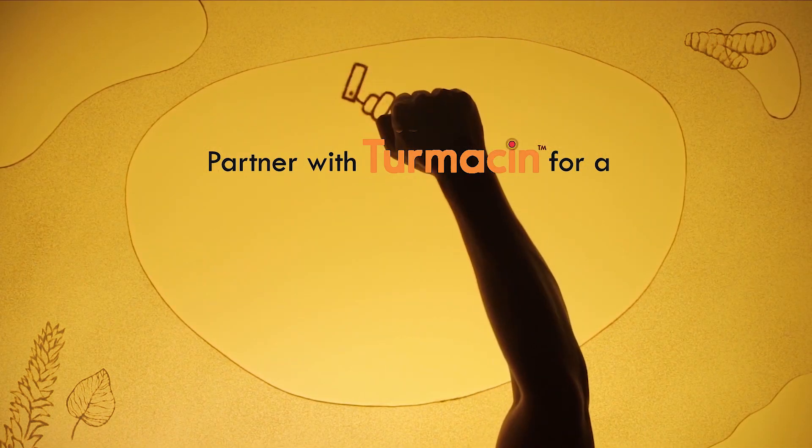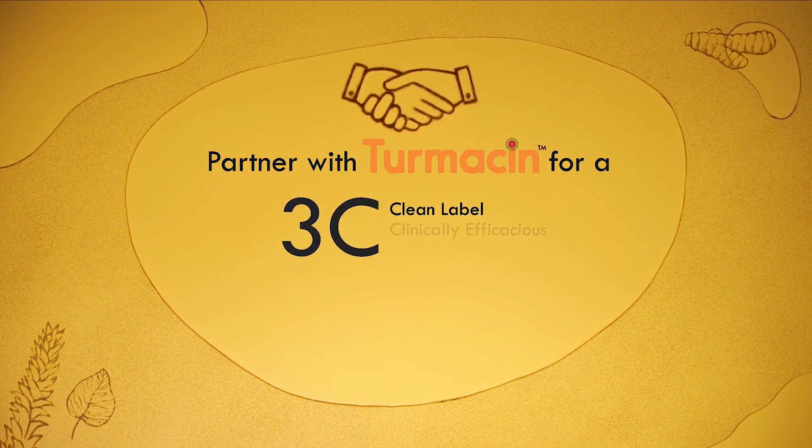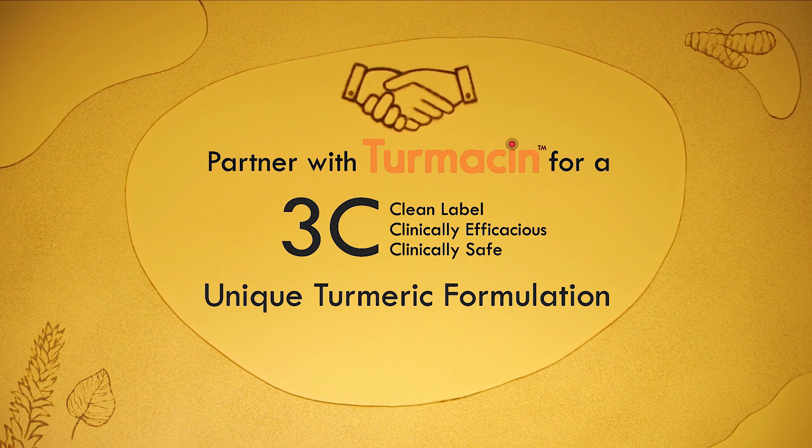Partner with Turmasin today for a clean label, clinically efficacious, and clinically safe unique turmeric formulation.